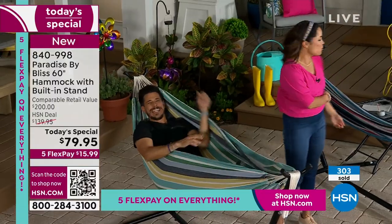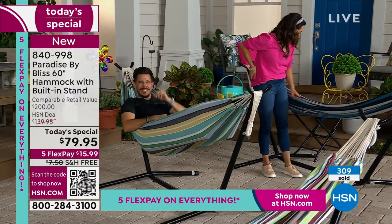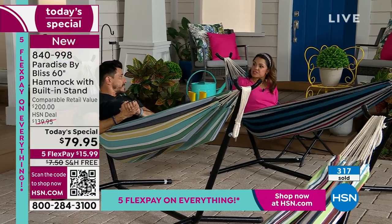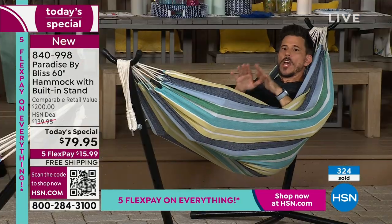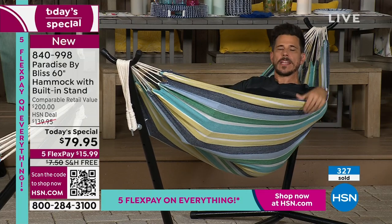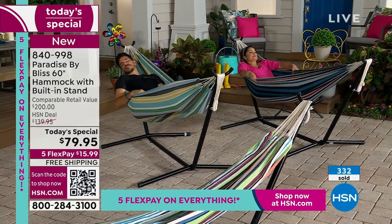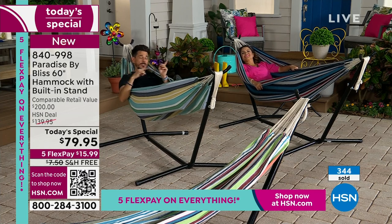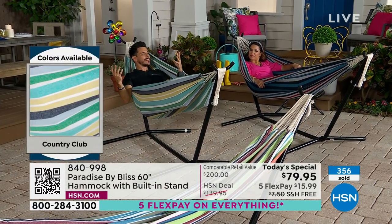The biggest problem I'm having is this mic pack on my back — you won't have that. I love that we've had more of Paradise by Bliss in recent months. We had a Today Special for their zero gravity chairs, which are amazing. These have a lot of similar characteristics to those zero gravity chairs — with this hammock, you feel no bar against your body. I'm floating in air. I can rock myself, feel that sense of suspension, sit up to read a book or use a laptop, or lay back and relax. You have a sense of floating, a sense of weightlessness, and no pressure points.